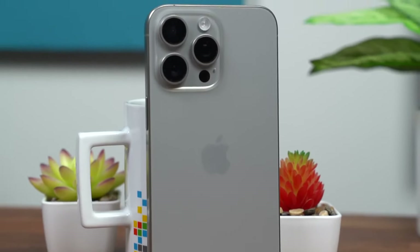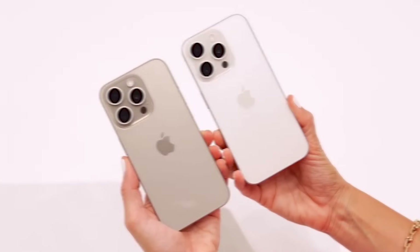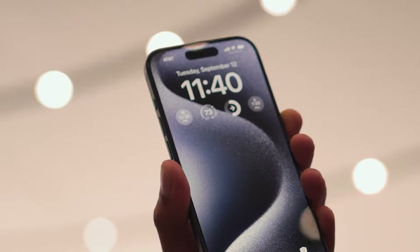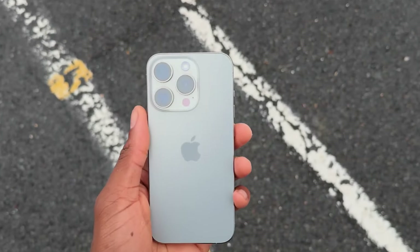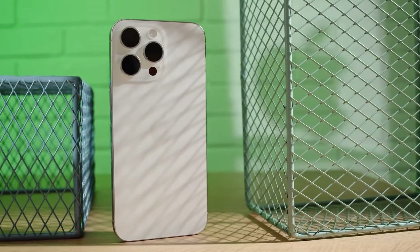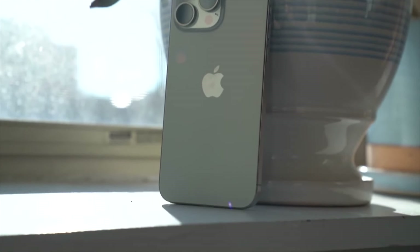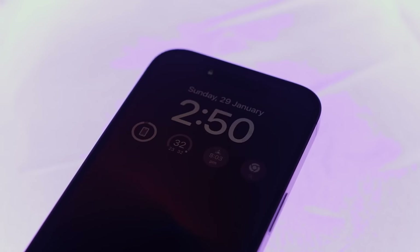And there you have it — a deep dive into what we can expect from the iPhone 16 Pro Max. Of course, it's worth remembering that until Apple officially announces the device, all of this is subject to change. But based on what we're hearing, I think it's safe to say that the iPhone 16 Pro Max is going to be a device worth getting excited about. Whether you're a photography enthusiast, a mobile gamer, a productivity powerhouse, or just someone who wants the best of the best, it looks like it'll have something for you. Drop a comment below and let me know what feature you're most looking forward to, and don't forget to like and subscribe for more tech content.